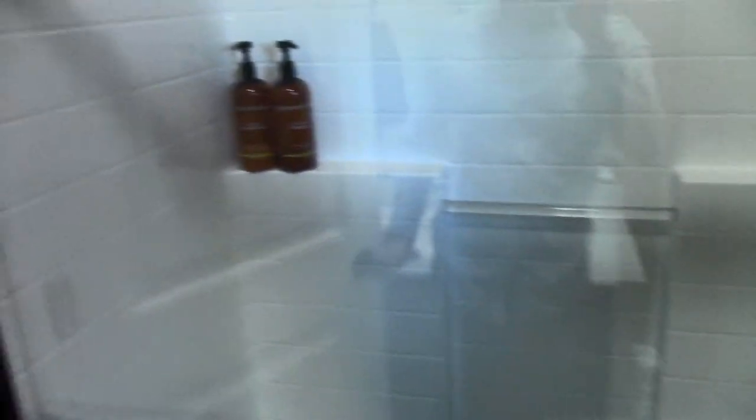Here we have the shower. This bathroom doesn't have a tub, but it has a shower, which most guests are totally fine with. I have some very high quality natural shampoo, conditioner, body wash, and facial wash — all that good stuff.